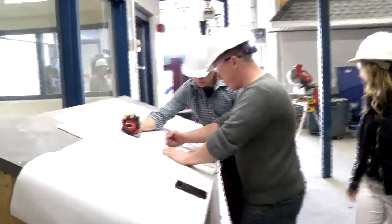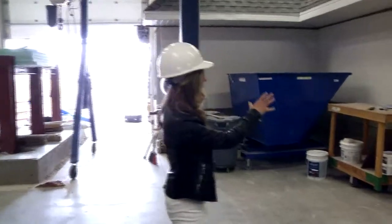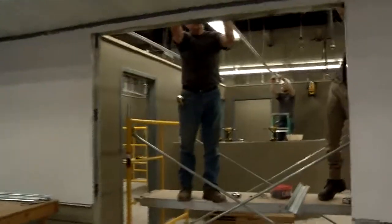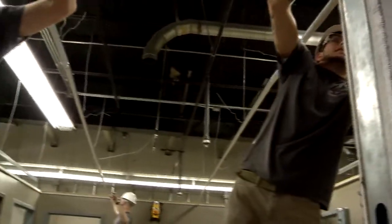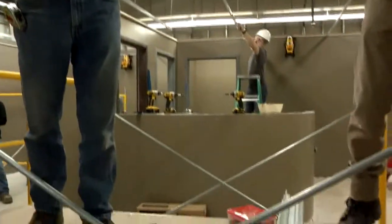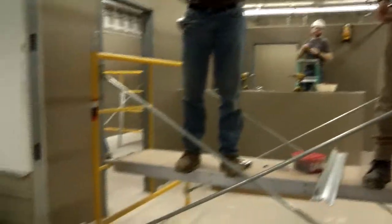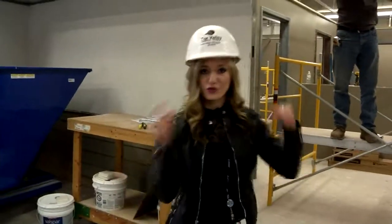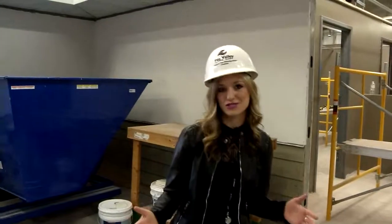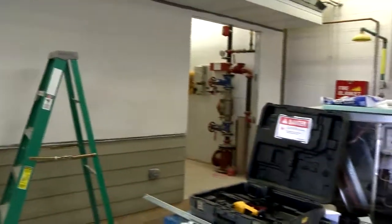Welcome to the construction management lab. This is a two-year associate degree program. We have an 850 square foot mock-up building where students are able to get all of their hands-on learning. Students going through the program will work hands-on with electrical, plumbing, fire suppression systems, security, and whatever area they're covering. They won't come out as a master electrician, but they'll have a solid understanding of how to do those tasks so when they go out to the field and manage teams they know how everything works.